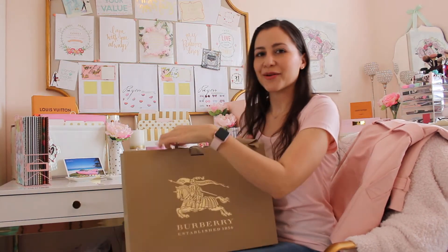Hello and welcome back to my channel. Today I have a Burberry unboxing for you, and I'm just going to get right into it.